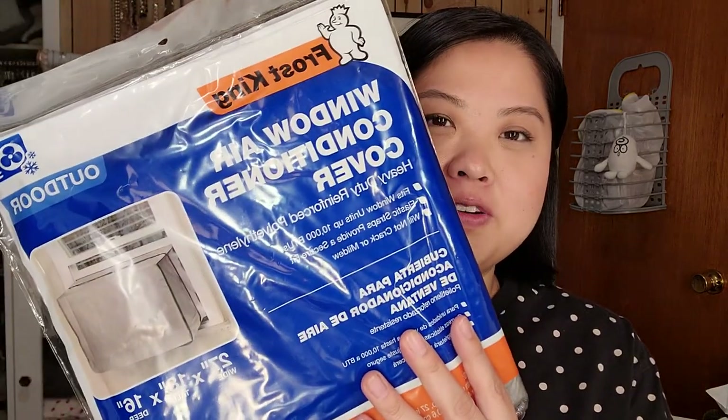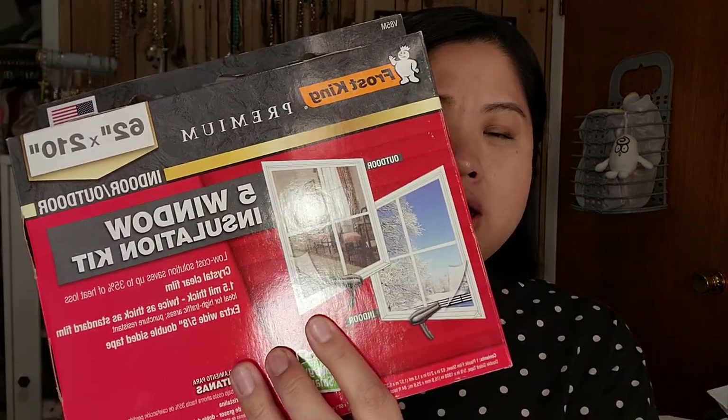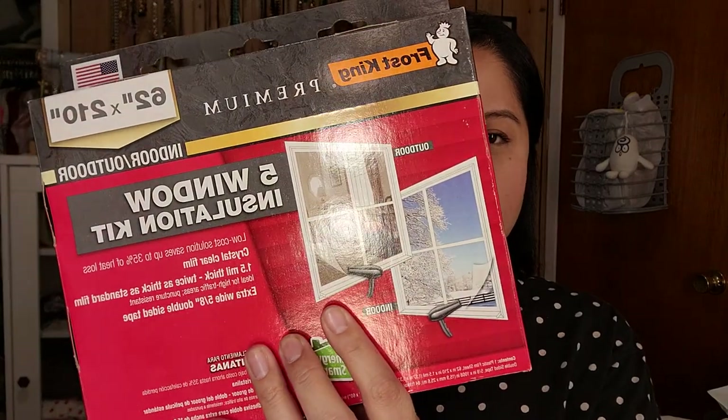Next are a few things from Lowe's. I got this for my grandmother — it's a window air conditioner cover for the outside. This house doesn't have central air and normally we would take out the AC, but it's a hassle to keep taking it in and out. So we also got this Frost King window insulation kit — you just cover the window and that way you don't have to take out the AC. We'll try it for the first time and if it doesn't work, it didn't work.